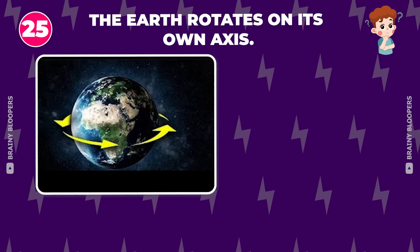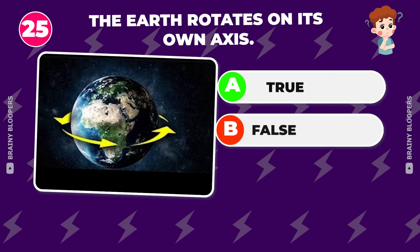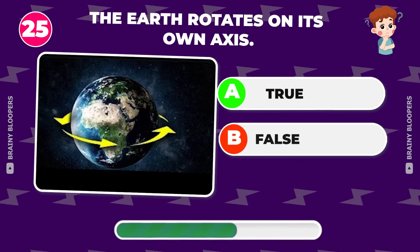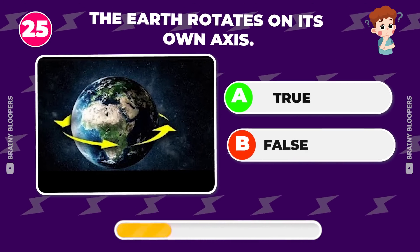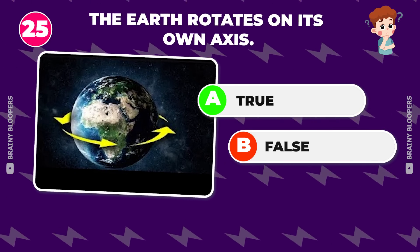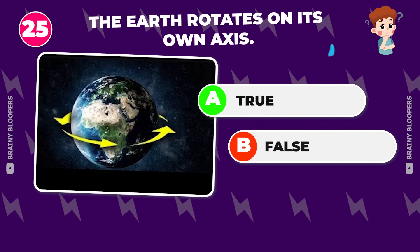The Earth rotates on its own axis — true or false? That's true. The Earth revolves around the Sun while it rotates on its own axis.